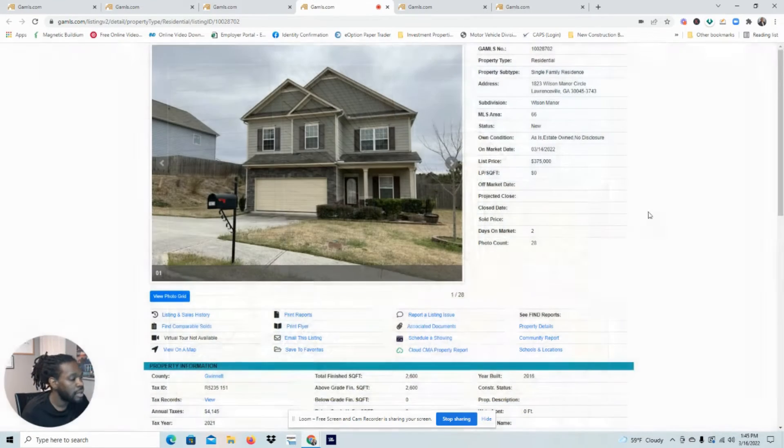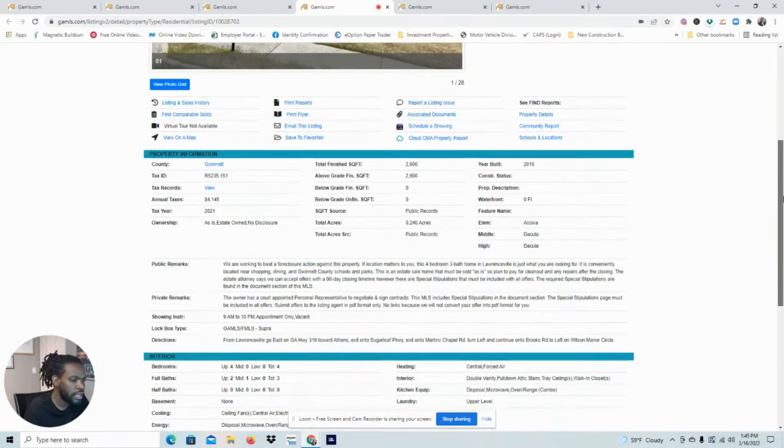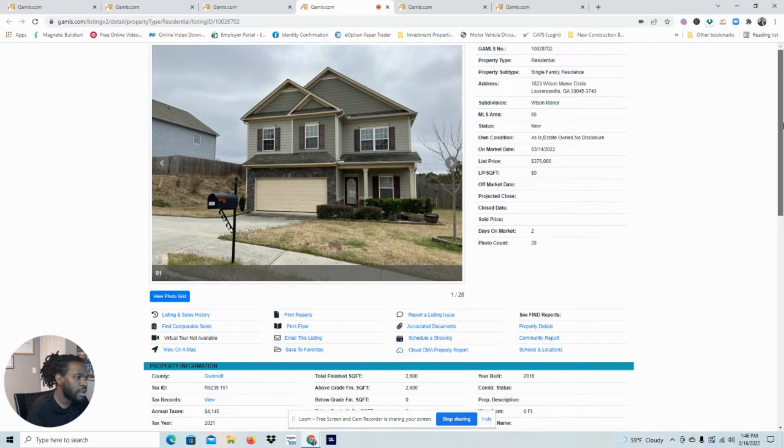You've got to be able to see through the madness. It's built in 2016, 2,600 square feet. It looks like it probably hasn't been maintained too horribly beyond cleanliness. Scrolling down — we're working to beat a foreclosure against this property. So this is a pre-foreclosure. You're going to start seeing some foreclosures coming. There's a court-appointed personal representative to negotiate and sign contracts. It's four bedrooms, three baths. They're touting the location on this one.